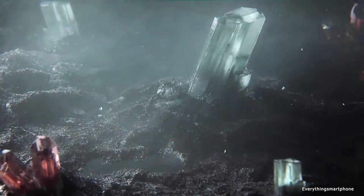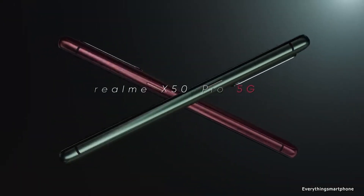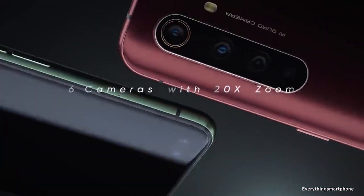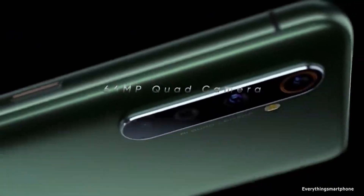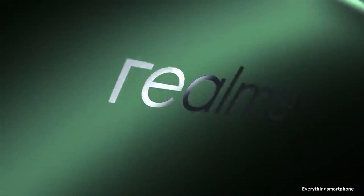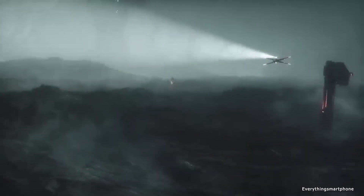The Realme X50 Pro 5G comes with an integrated Adreno 650 GPU. It has 6 GB, 8 GB, or 12 GB of RAM with 128 GB or 256 GB of UFS 3.0 internal storage respectively. This phone does not have any slot for a microSD card. For the main camera, it has a quad camera setup on the back.